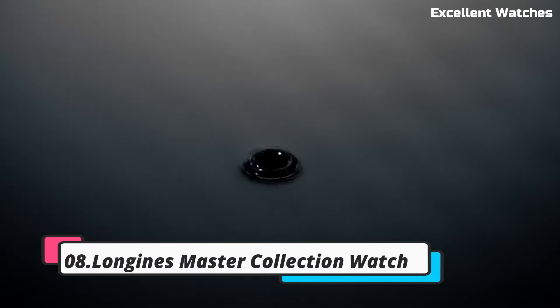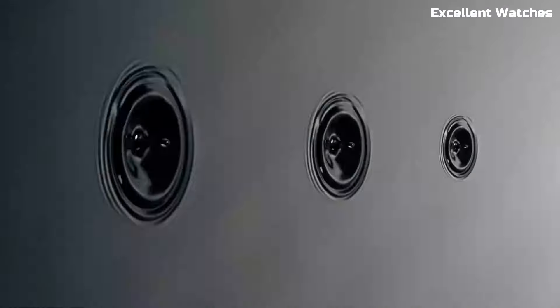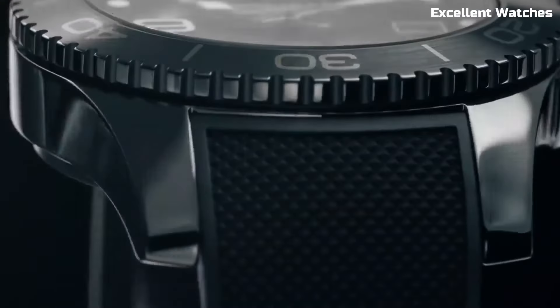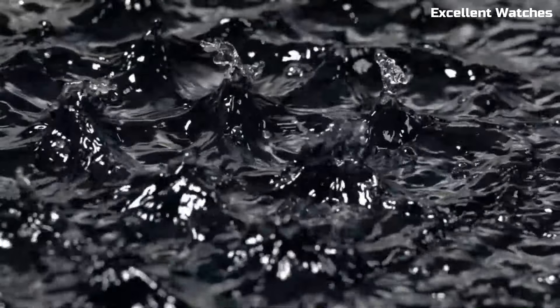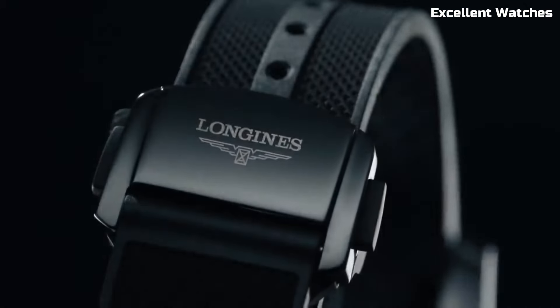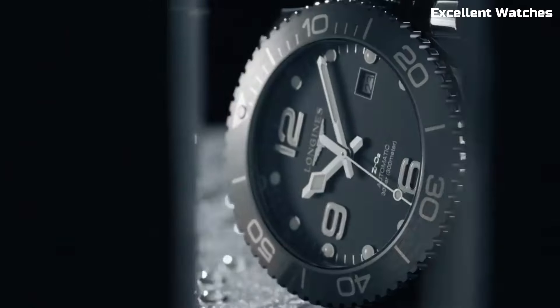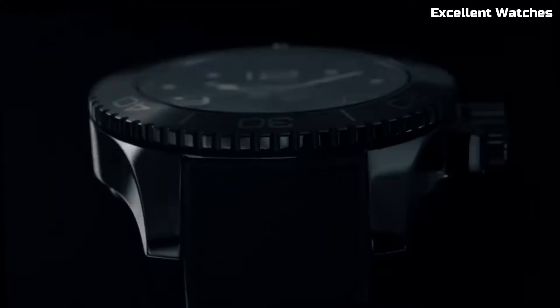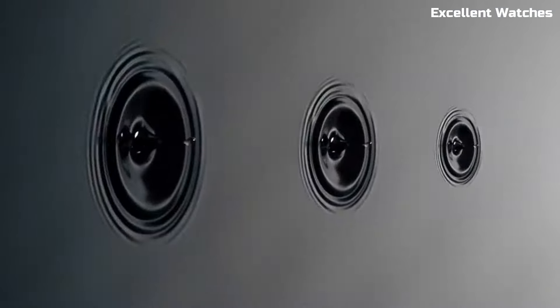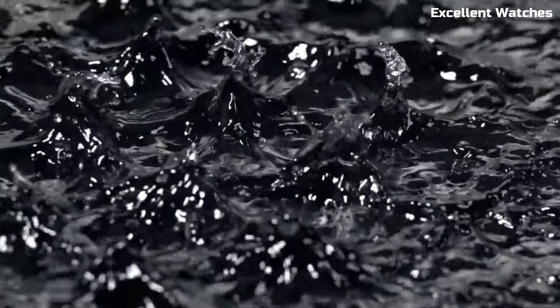Number 8: Longines Master Collection Watch. The Longines Master Collection Watch is a masterpiece that blends classic elegance with modern functionality. This timepiece exudes sophistication with its finely crafted design, featuring a stainless steel case, luxurious dial options, and intricate detailing. Powered by an automatic movement, it offers precise timekeeping and includes additional features like a date display and moon-phase complication. With a choice of leather or stainless steel bands, it adapts seamlessly to various occasions. Whether you're dressing up for a formal event or going about your daily routine, the Master Collection watch is a symbol of timeless style and exceptional craftsmanship, making it a favorite among watch connoisseurs.